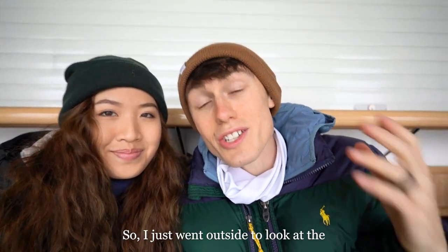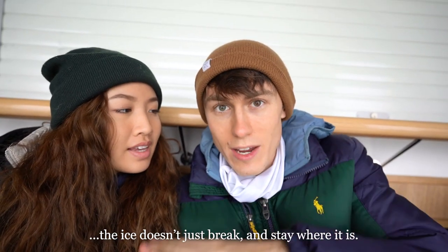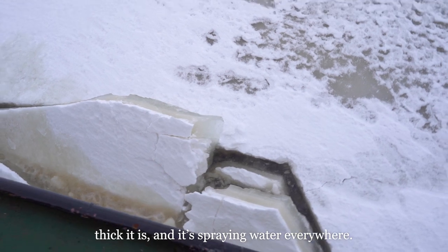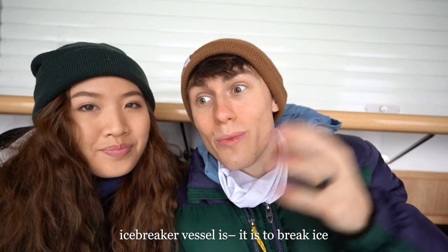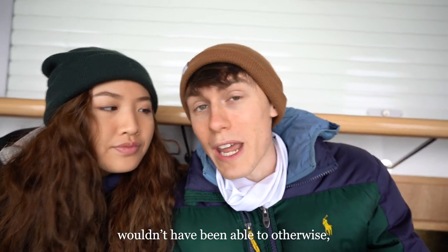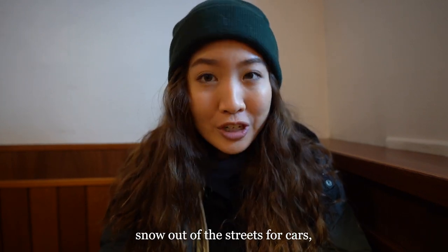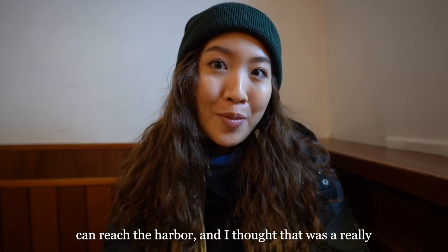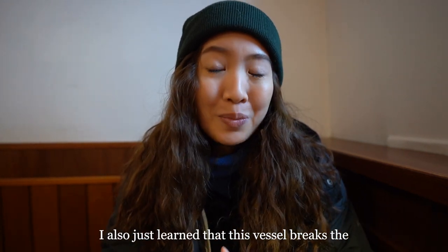I just went outside to look at the ship breaking the ice and it is such a cool experience because the ice doesn't just break and stay where it is — it gets aggressively pushed onto the ice beside the ship. You can see how thick it is and it's spraying water everywhere. Essentially, the purpose of an icebreaker vessel is to break ice for other ships so that they can get passage to certain ports that they wouldn't have been able to otherwise. Similar to how a snow plow clears snow out of the streets for cars, this vessel does the same thing for boats.